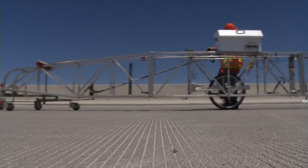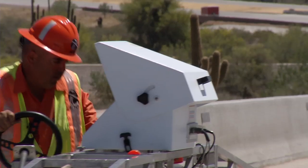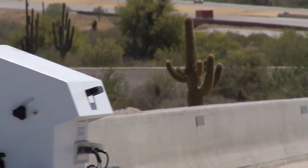If there's a bump that's greater than three-tenths of an inch within 25 feet, that is a must grind, and that must be addressed.